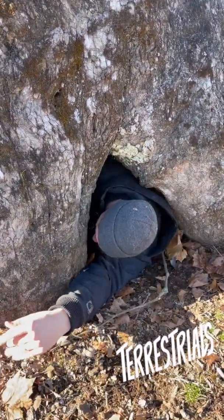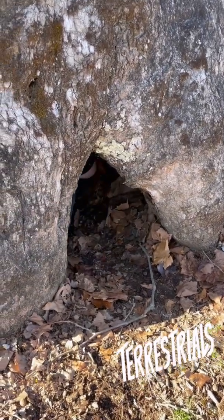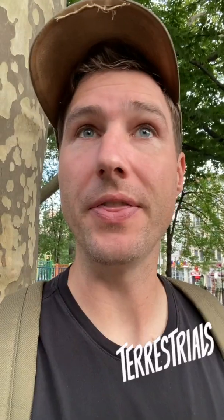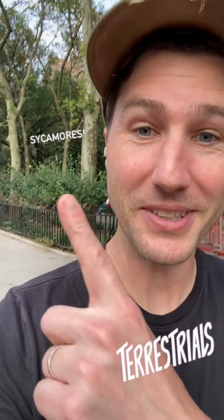This third-generation tree is a little bit smaller. They are the largest tree in West Virginia, with this distinctive gray and white-colored bark, and leaves that look like this. They grow all over the eastern U.S., including right here in New York City.